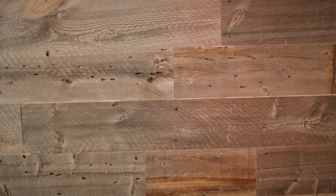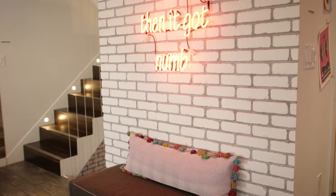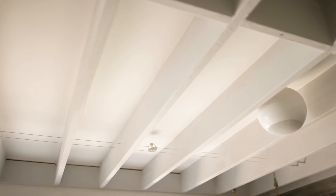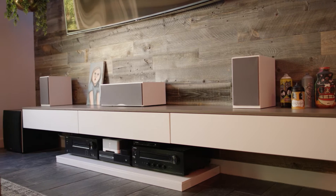Here we are on the main level of this Foggy Bottom masterpiece. We have some custom features to talk about, like this custom wood wall, custom brick wall, custom metal beam, and custom speakers in the ceiling that are camouflaged and perfect for entertaining. This house was built for entertaining.